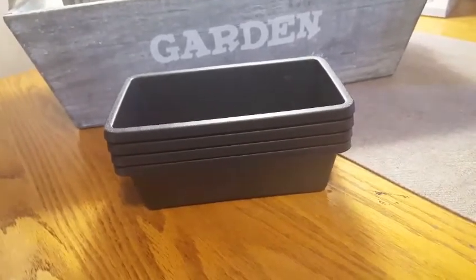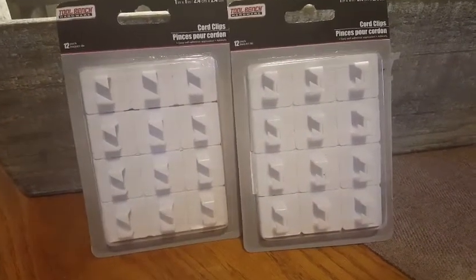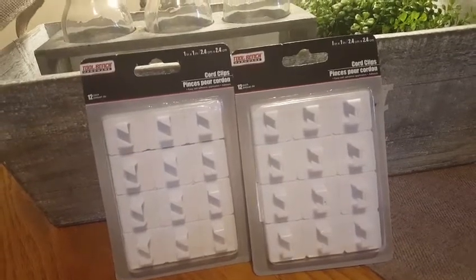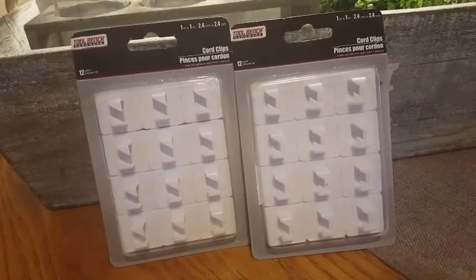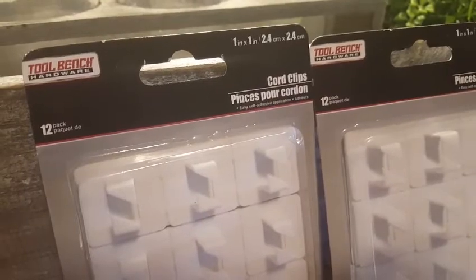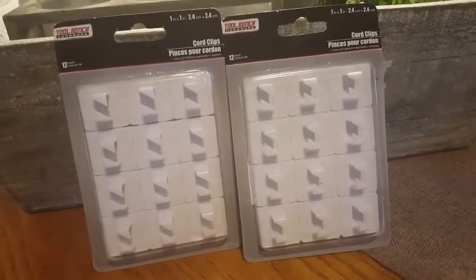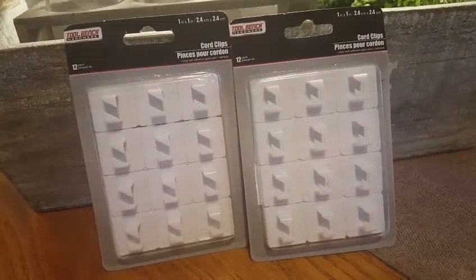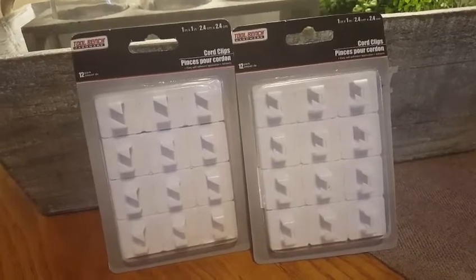I got these because we're going to do something in my daughter's room with white lights behind her bed. These are perfect because we can use them to string the lights up and down — they have a sticky back so you don't have to use a nail. The ones I bought at Walmart came with a little nail and I didn't want to bang in that many nails. These are on the end cap in the automotive section from Tool Bench Hardware — a 12-pack. I'm hoping they stick to the wall since their hooks can be a little tricky. The plan is to put the lights and then a sheer curtain in front — maybe I'll do a DIY video on it.